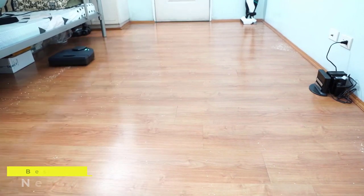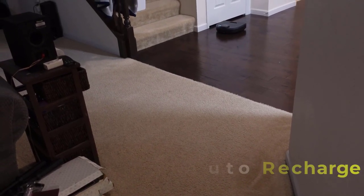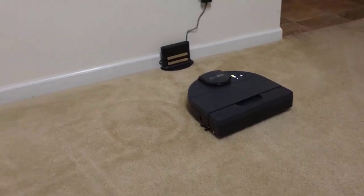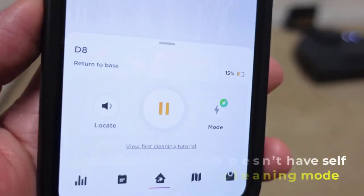Now let's take a look at some pros and cons of this vacuum. Pros: it has auto recharge and it is very powerful. Cons: it doesn't have a self-cleaning mode.